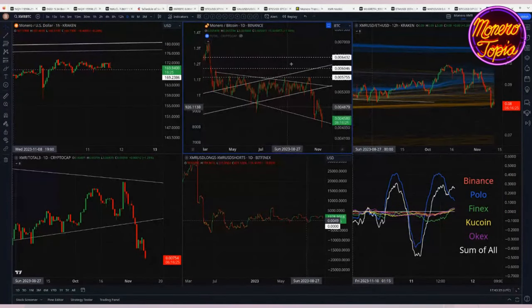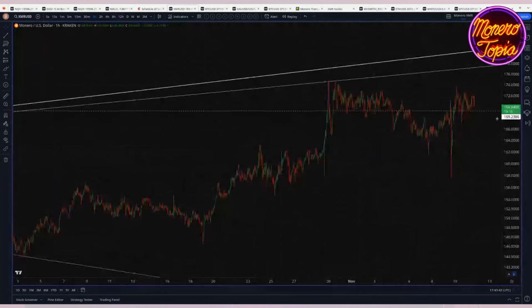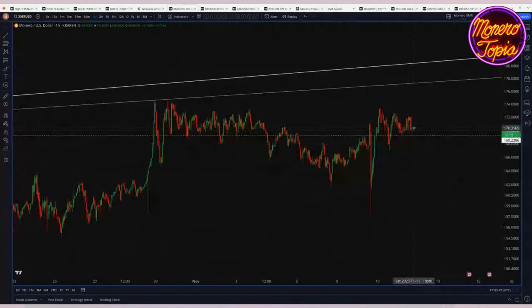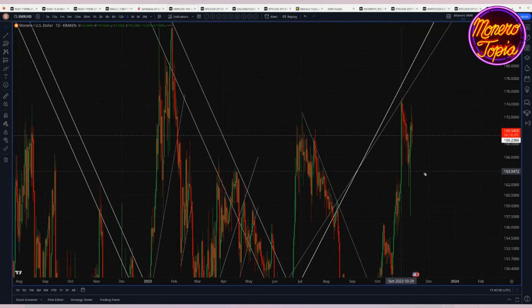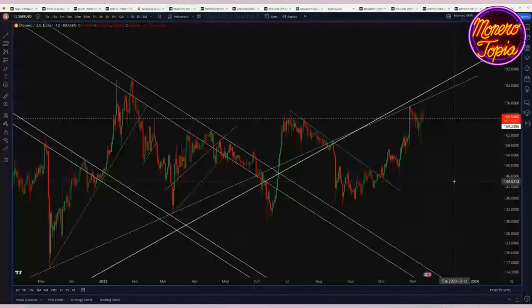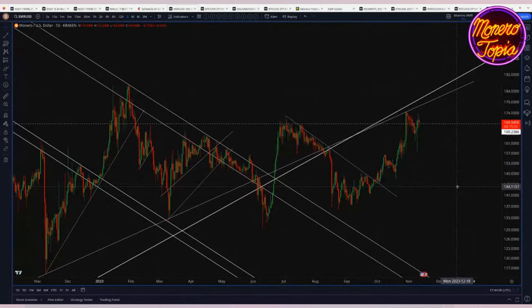Markets continue looking fairly positive. Breaking certain levels a week and a half ago forced me to reevaluate my down-through-end-of-year hypothesis. Monero is still benefiting from the broad positive movement in crypto. I'd like to see a little better price performance, but I'd expect Monero to continue to generally trend with the crypto market — it'll pump early, flatten out, then suddenly pump out of nowhere when nothing else is pumping. That's the pattern we've seen over the past year or so.